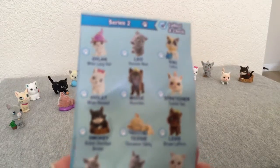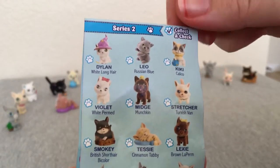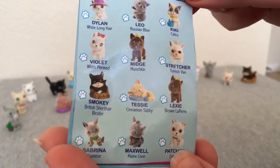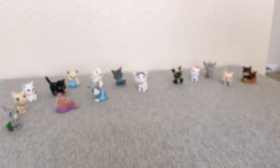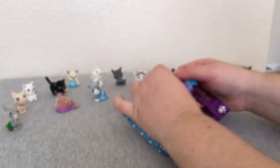So there are 12 to get. I bought four more bags, so hopefully I will get some new ones.